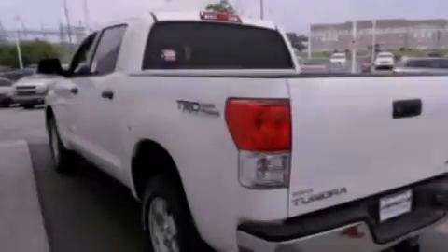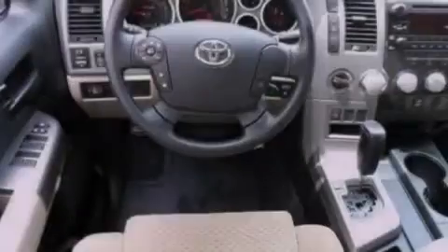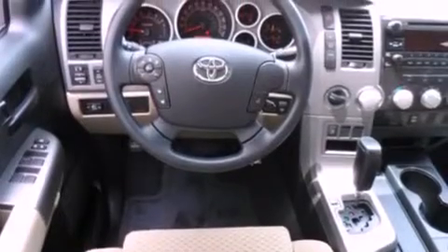Features include a rear-view camera, a spray-on bedliner, cruise control, a CD player, a passenger-side vanity mirror, and front fog lights.